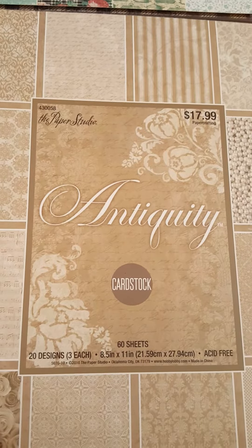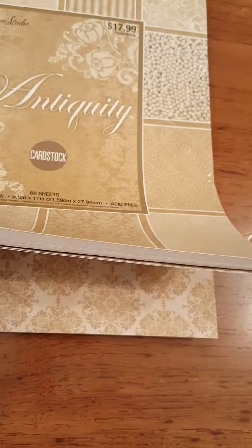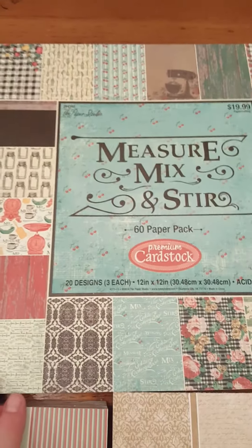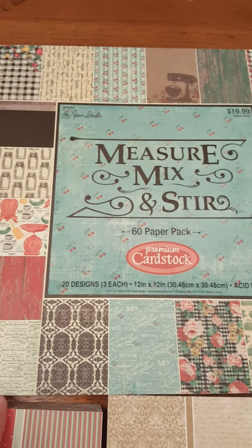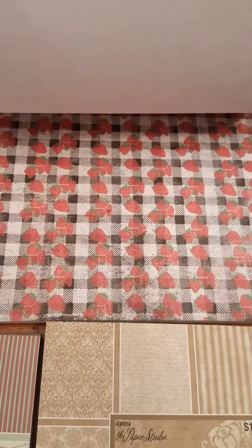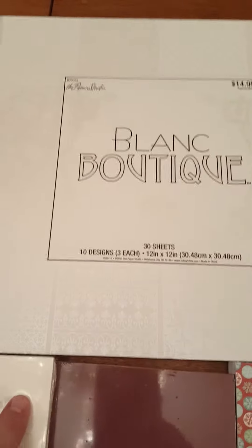Anyway, I got one package of this — it's regularly $17.99, it's cardstock, single-sided. And then I got this Measure Mix and Stir, which was regularly $19.99.